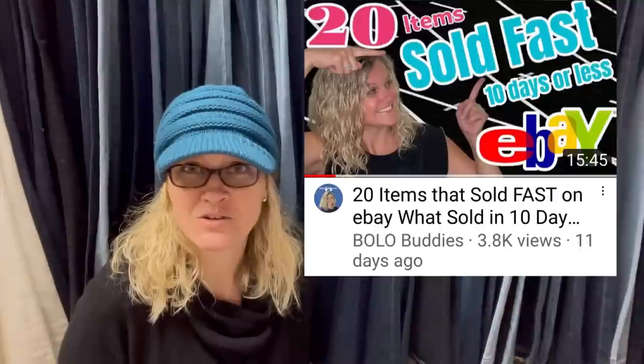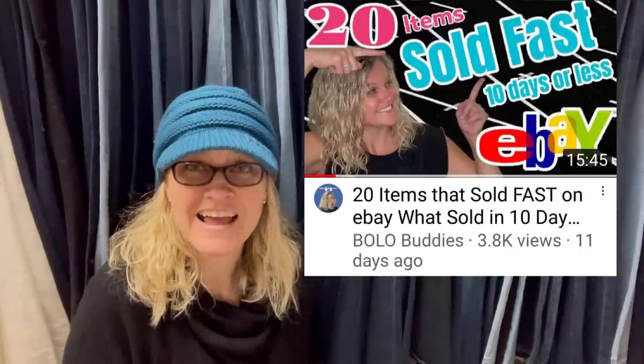This video was not my idea. I did a video of my sales that sold in 10 days or less — it was a hit. And one of my Bolo Buddies members said, you should do a Facebook member share for this. And I thought, that's such a great idea. So you guys are going to see some big money fast solds.